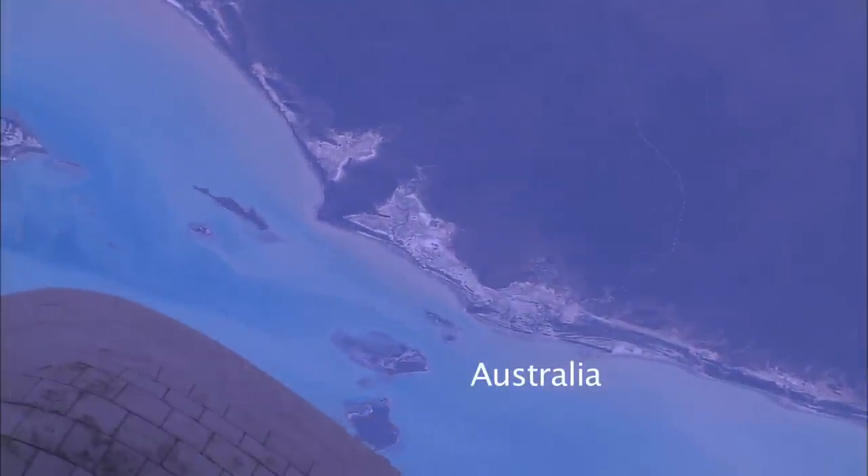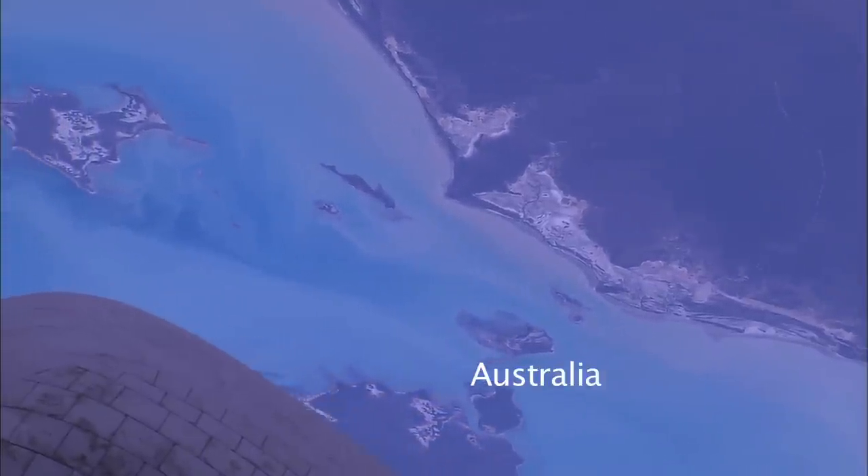Here we have the north coast of Australia and the Gulf of Carpentaria and some islands. The biggest island at the bottom of the screen there is Groot Island, which means the big island in Dutch.